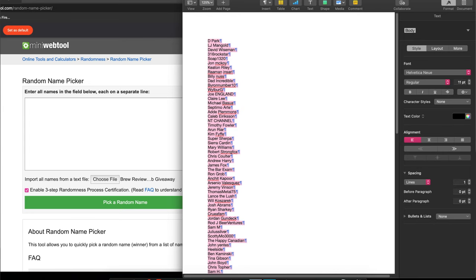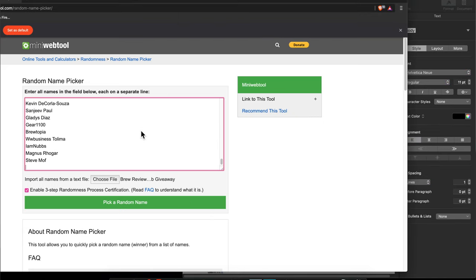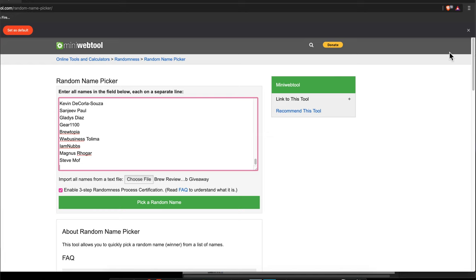I don't know if you guys have been following us on social media, but we have these sweet new stickers, and those will be going to the winners for sure. So here's all the names from our 200 subscriber list right here. I'm going to import them right into this randomizer. We've got a three-step randomness process certification going on, so you know that it's for real — we're not doing anything funny. You'll be able to actually see the hash if you're that nerdy and want to check that out.